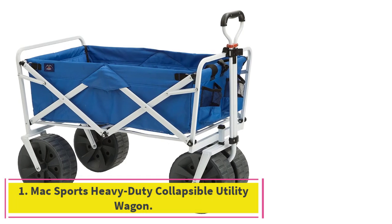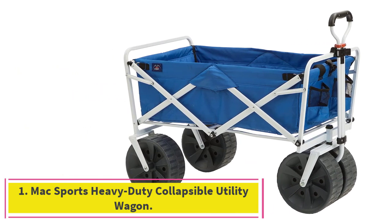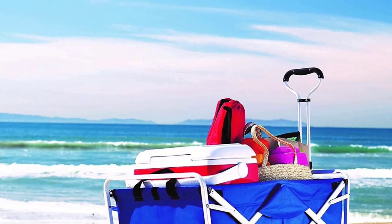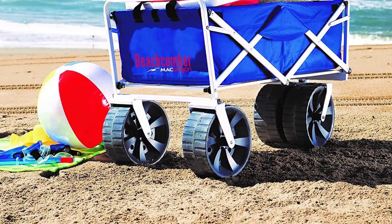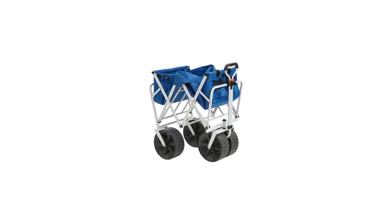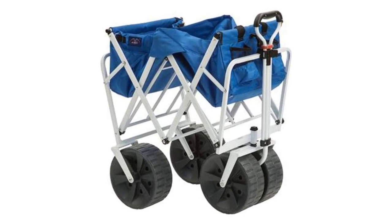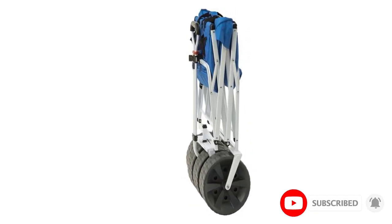Starting at number 1: Maxport's Heavy Duty Collapsible Utility Wagon. Maxport's manufactures a variety of wagons, but we like this heavy-duty option for the beach or sports games, largely because of its big wheels. Our testers found these wheels made the wagon very easy to pull across all types of terrain, including soft sand, grass and more. The wagon is capable of hauling heavy loads up to 150 pounds, plenty for all types of gear.